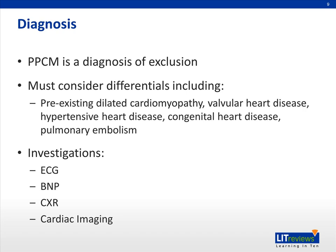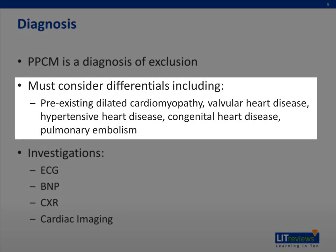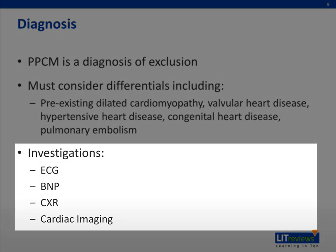It's important to keep in mind that the diagnosis of PPCM is one of exclusion, and care must be taken to exclude other causes of heart failure, such as preexisting dilated cardiomyopathy, valvular or hypertensive heart disease, congenital heart disease, or pulmonary embolism. Investigations that may aid in diagnosis include electrocardiography, serum brain natriuretic peptide levels, chest x-ray, and cardiac imaging.